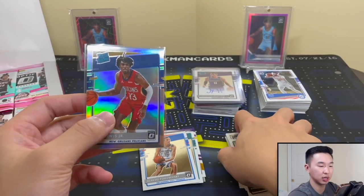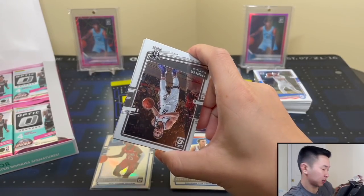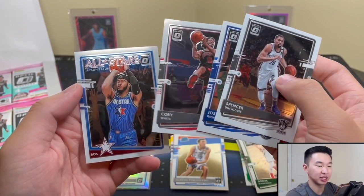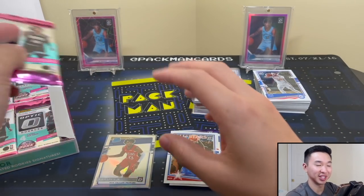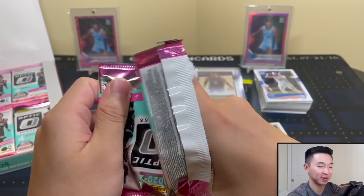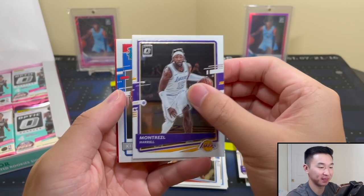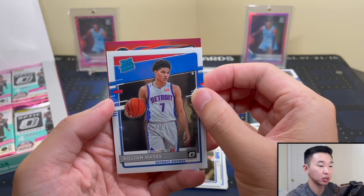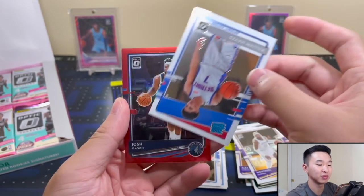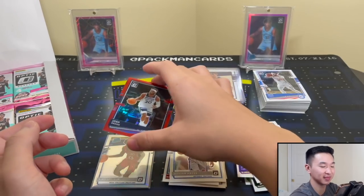They give you an insert or a parallel each pack. You definitely want those parallels because the inserts, unfortunately, just don't have a great following - no one's dying for the Optic inserts. Got Caruso red. Killian Hayes. Oh! 18 of 99 - Jokic! Next pack. We've gotten a ton of Timberwolves trolls. If you haven't seen our review for Optic, check that out.